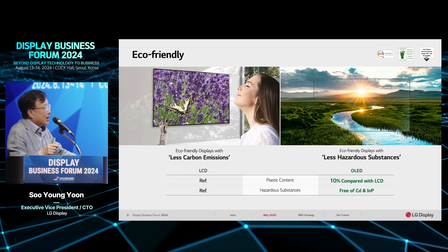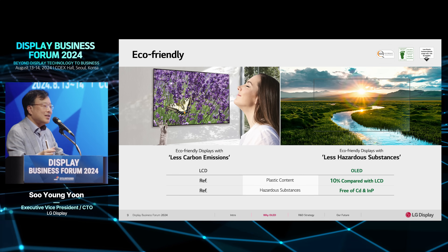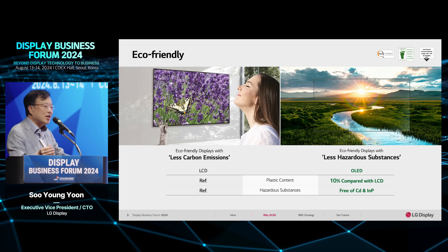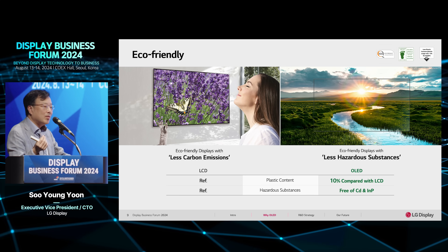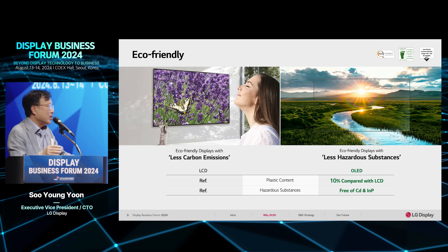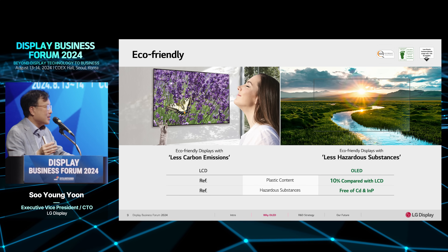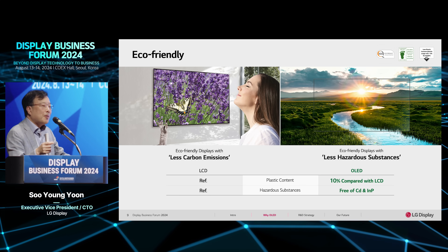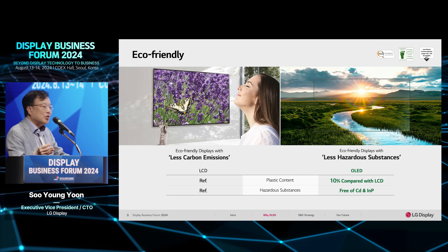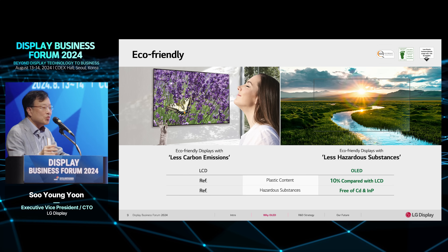The other advantage is eco-friendliness. OLED uses much less plastic to make a product — just 10% compared to LCD — using a very small amount of plastic to make the film. Also, we do not use human-hazardous materials such as cadmium and other harmful substances. We believe OLED is a better solution compared to LCD for protecting climate and protecting the human body.